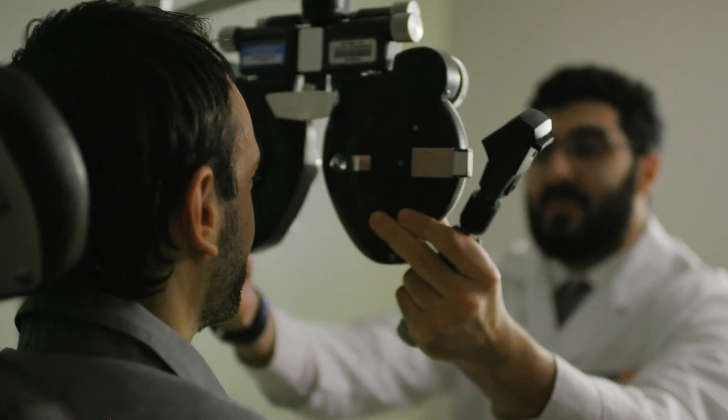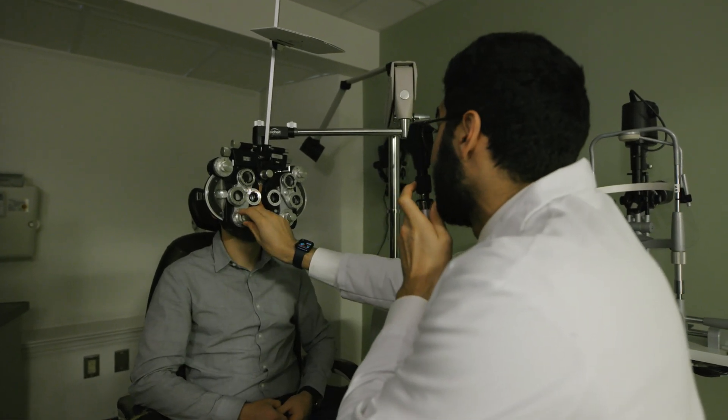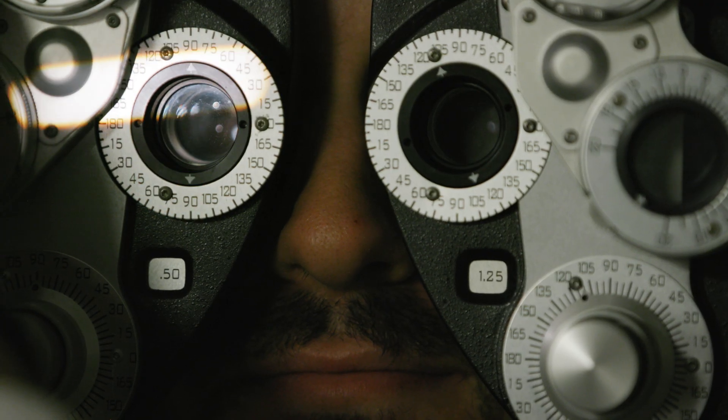Being a product of this residency program, I know how important it is to be able to care for patients over a period of time. From day one, you get your own resident clinic where your name is on the door and the patients walk in expecting to see you from the very beginning, and you do everything for them.